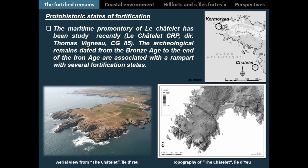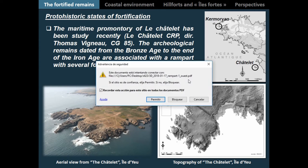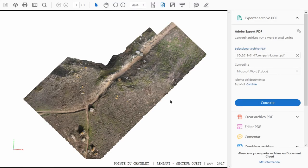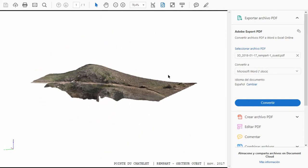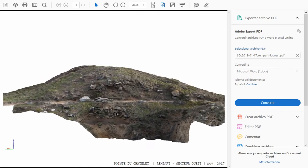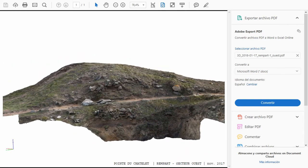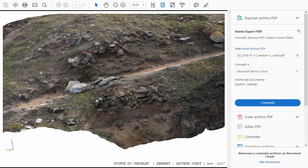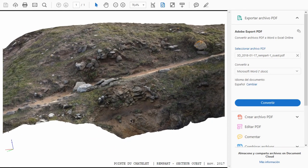On the western part, an important degree of erosion reveals remains of the fortification. As you see in this photogrammetrical model, thanks to the erosion, you can see the remains appearing at least one meter below the actual hiking trail, showing different states of fortification. The situation is quite similar.